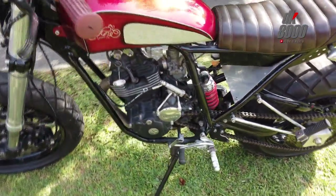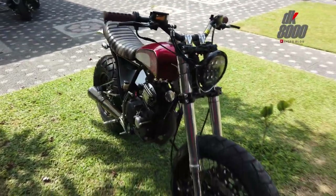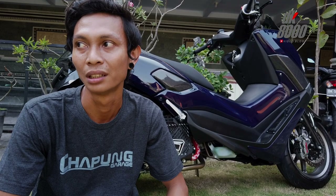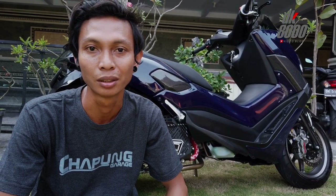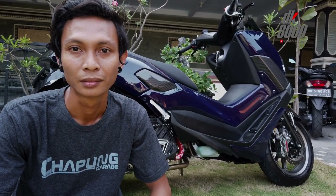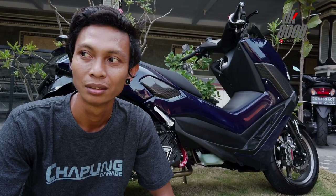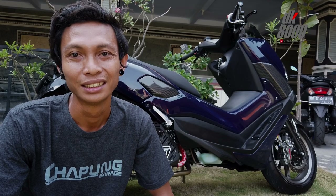Ini adalah karya dari Capung Geritz. Bisa diceritain apa saja yang dimodif? Semua handmade, cuma beberapa bagian dari part-part original yang di-custom masuk ke motor tersebut. Single side arm-nya itu handmade juga — lengan yang cuma satu di sebelah kiri. Susah nggak bikin kayak gitu? Lumayan, terbangunnya lumayan lama, risetnya juga lumayan lama karena pembuatan sendiri, handmade sendiri.